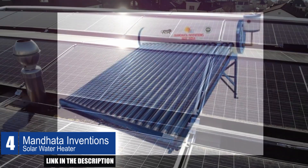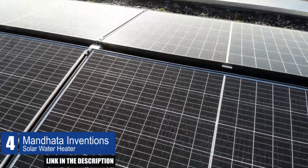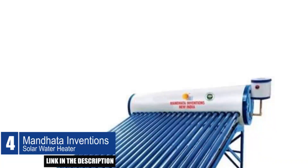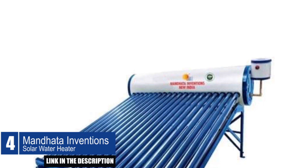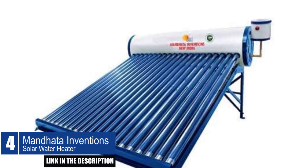Additionally, the solar water heater system is installed free of charge, and the company offers free tank and tube cleaning services. This product is suitable for households of any size, with a hot water storage capacity that can last up to 168 hours.